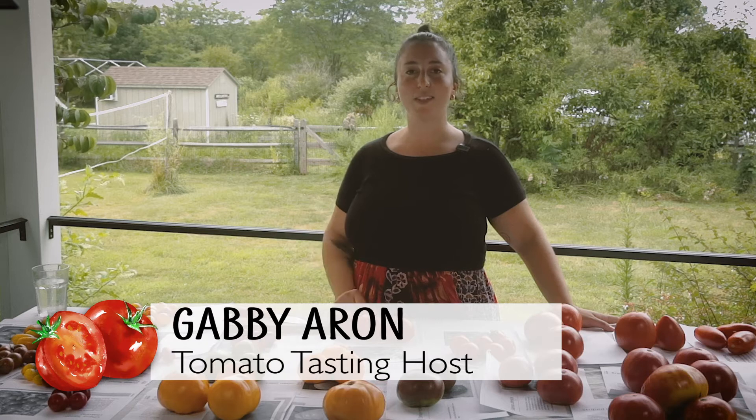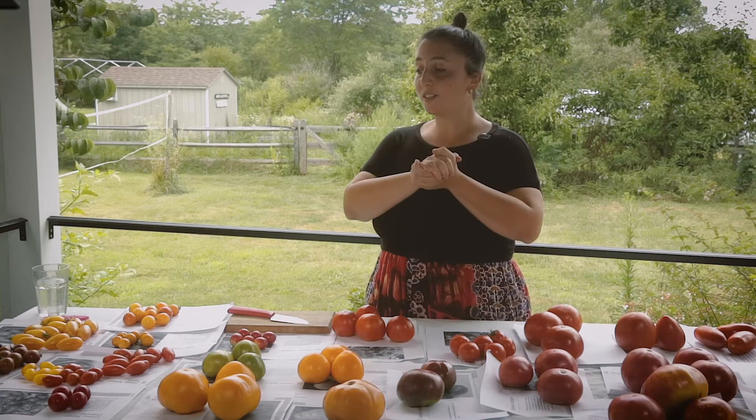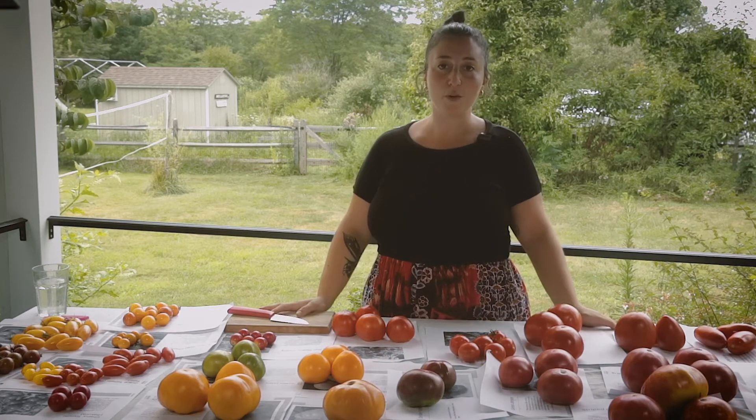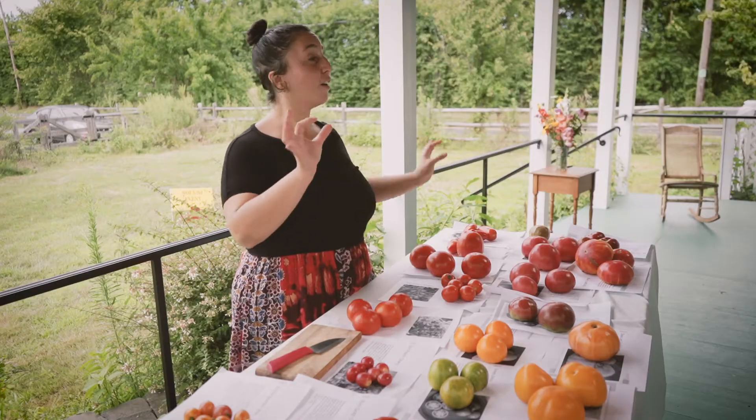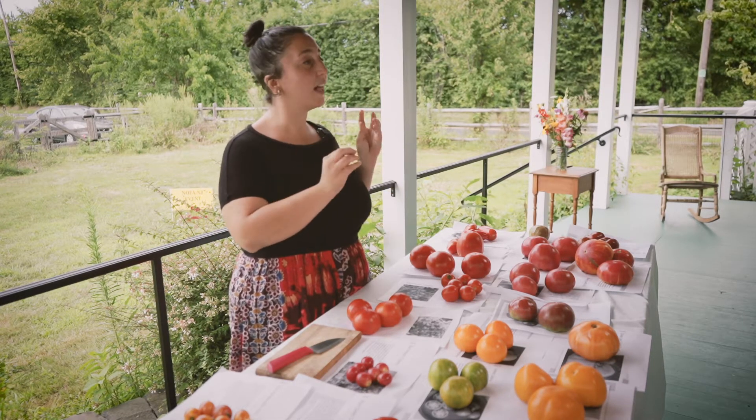Hello, I'm Gabby. I am a farm-to-table tomato lover and friend of NOFA New Jersey, and I'm going to start our little virtual tomato tour today with all of our little friends — our cherries, our grapes, our salad snackers — and let you know what I think.